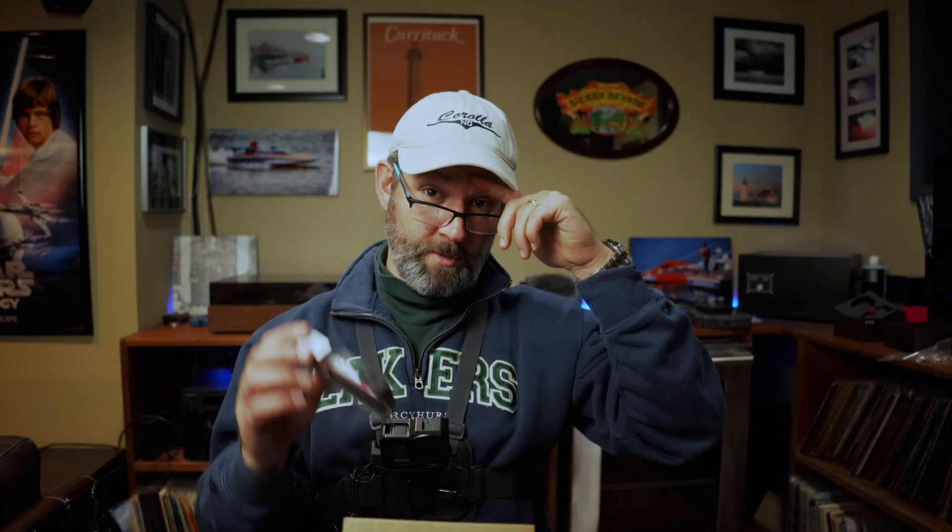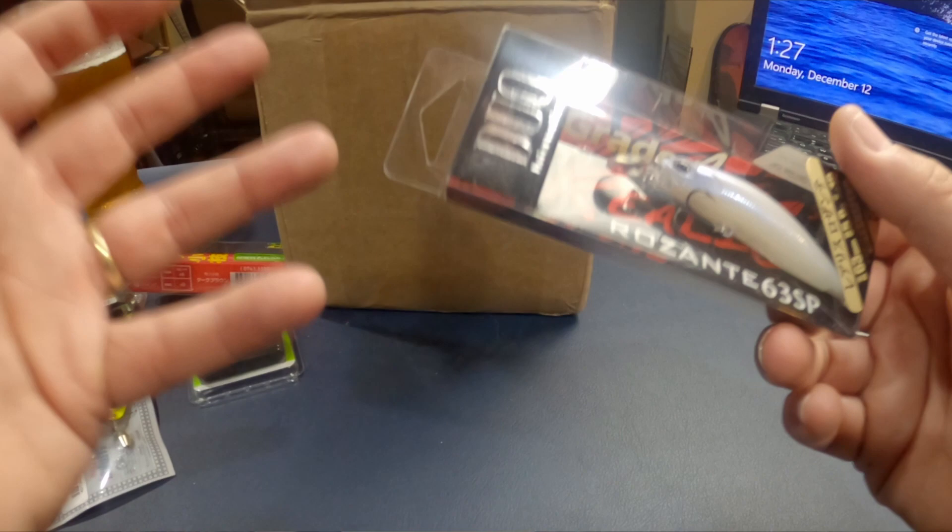Now this is the Duo Realis. If you remember the AliExpress order, I got some clones of the Duo Realis Rosante. This is a suspending jerkbait and it's a really nice looking one. I've always been partial to these pearlescent colors — I just think they look very natural and they seem to work fairly well whether the water's a little stained or in clear water. The point is I wanted to get one of the real ones and be able to compare them side by side with a couple of the AliExpress knockoffs. Jackson, Eurotackle, Surinoya, Duo — I really like just about everything I've tried from them.